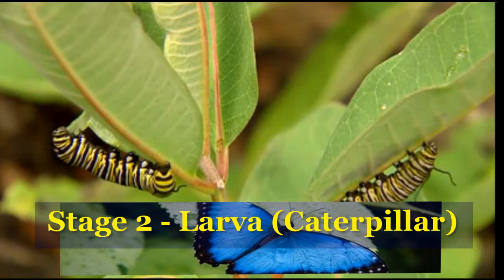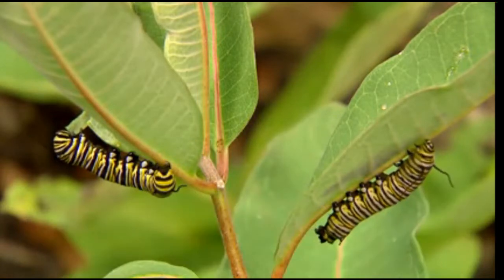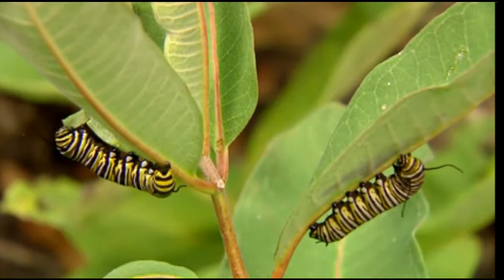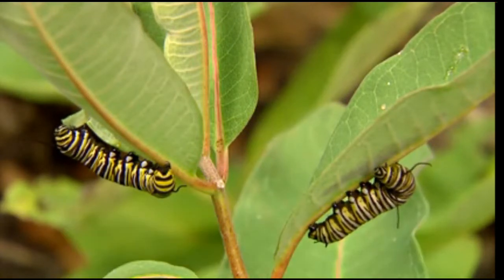The larva or caterpillar is the next stage. This is a time the caterpillar eats a lot, normally plants, and quick growth that causes them to split their skin multiple times as they grow.